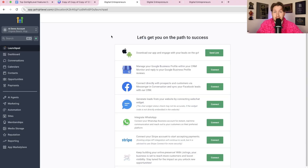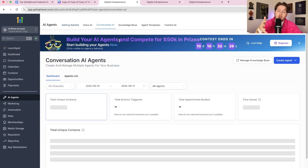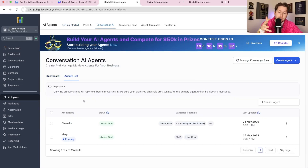Starting us off at number four is AI chatbots inside of High Level. You'll find them right down under AI agents, conversational AI, and agent list. This video isn't a tutorial — we have those on the channel. The main benefit of AI chatbots inside of High Level is the time they will save business owners.